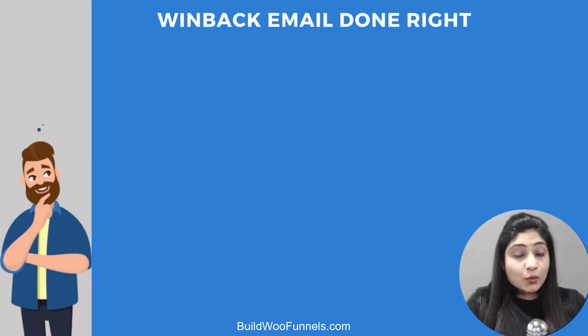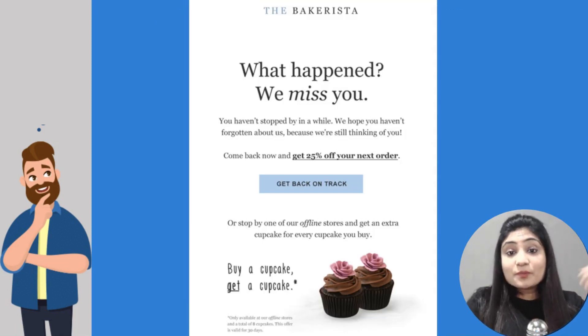Let's look at a win-back email done right. Here's an example from Bakerista — a well-written and persuasive email that does the job well. They say: 'What happened? We miss you. You haven't stopped by in a while. We hope you haven't forgotten about us because we're still thinking of you.' Then they offer a 25% discount on the next order — a really well-written win-back email that also offers an incentive to convert them into a second or third-time buyer.